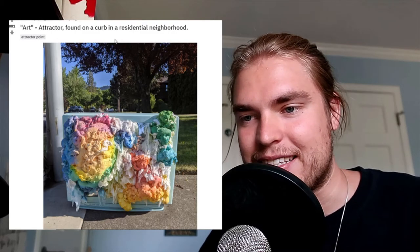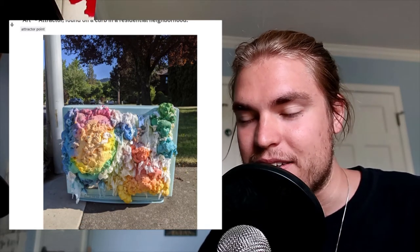A really cool one — the intent was art, and they got to this attractor found on the curb in a residential neighborhood. I don't really know what this is — it looks like it could be plastic bags, really colorful. Oh, I just realized it looks like a TV or an old computer. Wow, that is really cool.